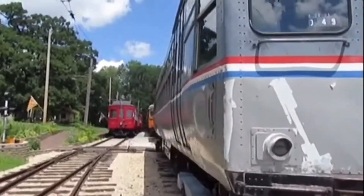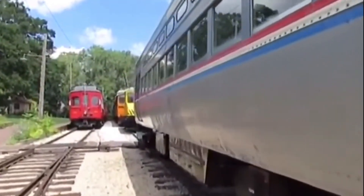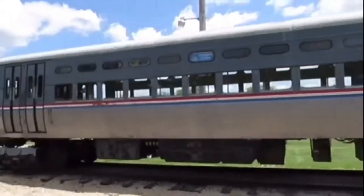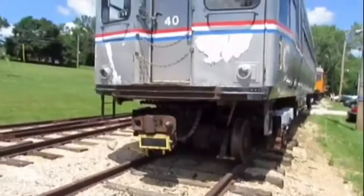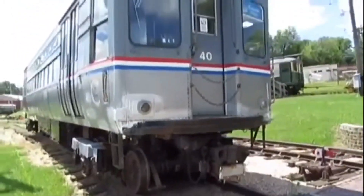Chicago Transit Authority 40 was built by the St. Louis Car Company in 1959 in St. Louis, Missouri and is a rapid transit car. Chicago Transit Authority 40 was used on the elevated railroads in the city of Chicago many years ago on the Chicago Transit Authority Railway.